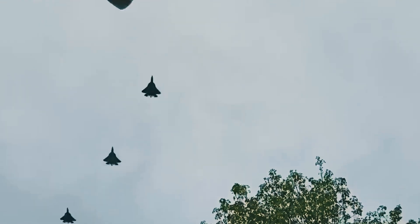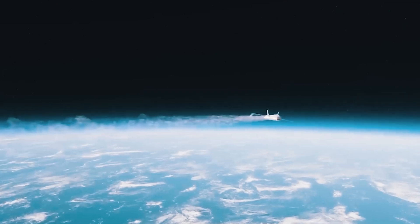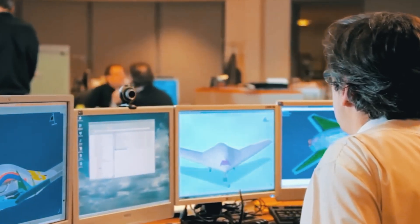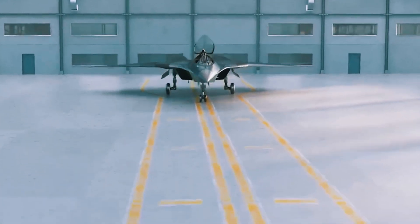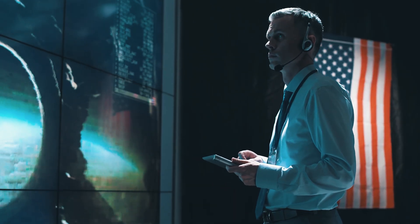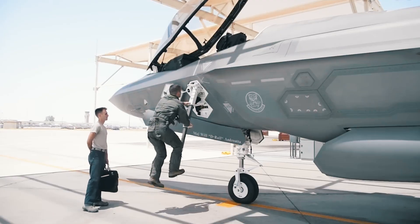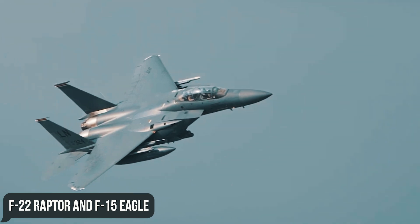The X-44 had two primary goals: become the first tail-less manned aircraft to use only thrust vectoring for primary flight control to achieve new capabilities in speed, fuel efficiency, and maneuverability; and to prove that simpler and cheaper forms of producing aircraft structures are no worse than expensive devices. NASA became interested in the X-44 in order to transfer some of Manta's concepts and technologies over to existing U.S. air platforms, the F-22 Raptor and F-15 Eagle.